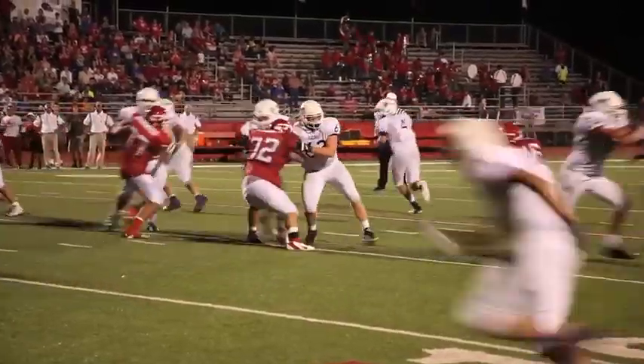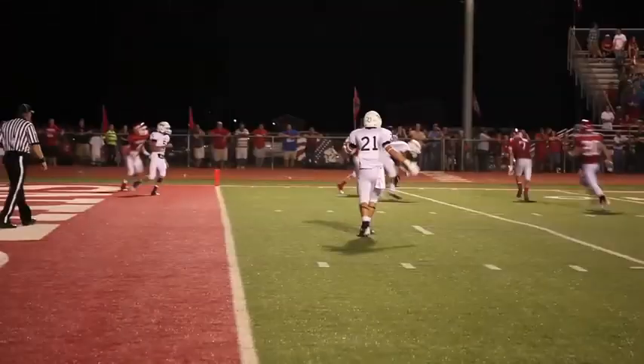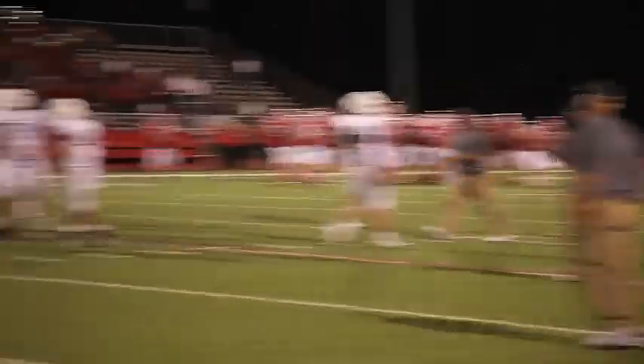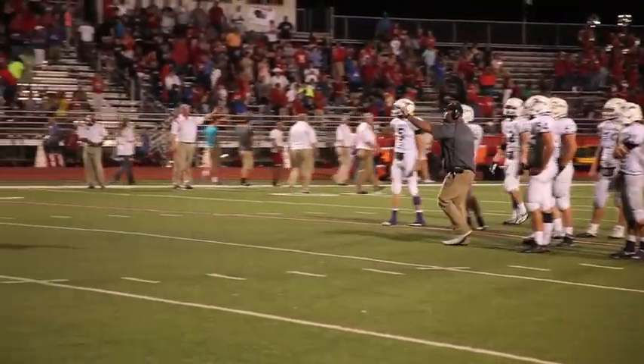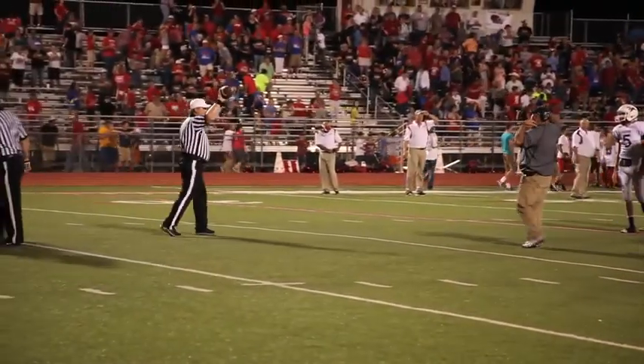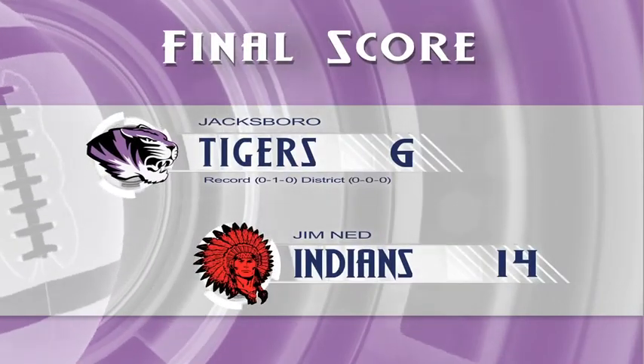There's only seven seconds left, and it's a must-score for a chance to tie. On the last play, Kirk rolls right — and it's a dropped pass. Coach Hodnett would argue that there was one second left on the clock, but the refs disagree. He respects their decision, and that's all she wrote. Your final score: Jacksboro Tigers 6, Jim Ned 14.